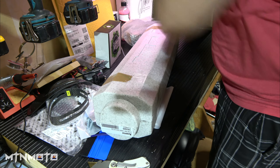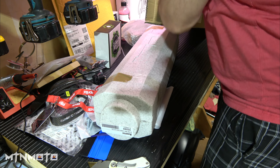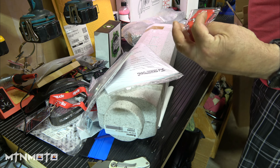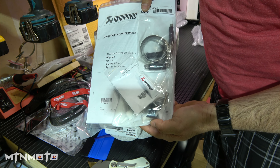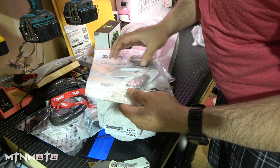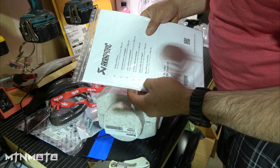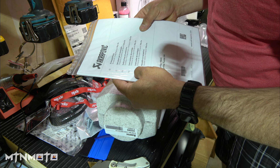Oh yeah — titanium link pipe, that's the word. I'll set that back because these are not ready to be installed yet. What's that? I see an Aprilia hanging tag — that's cool. There's my clamps and here's an Aprilia keychain. There are your bracket pipe clamps, springs, bolts, more thread locker — we'll go through all of this when we do the actual installation.